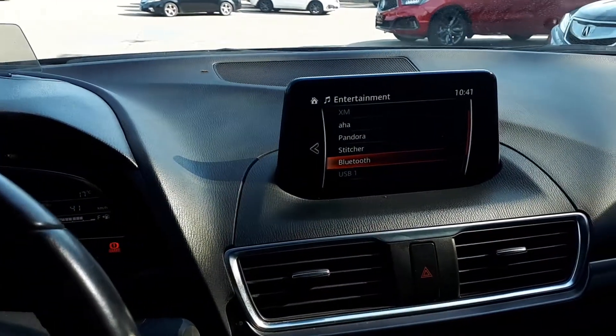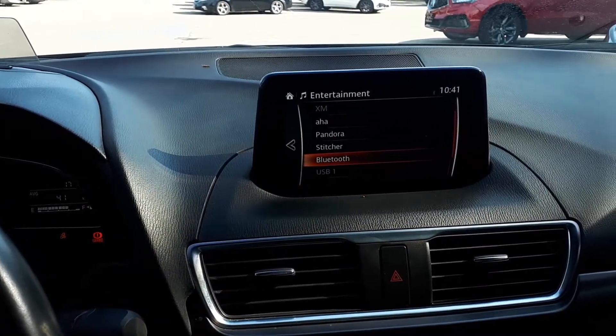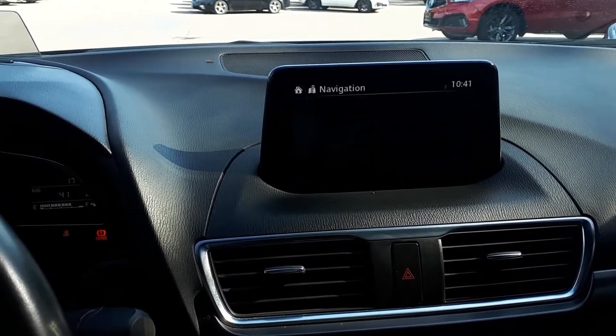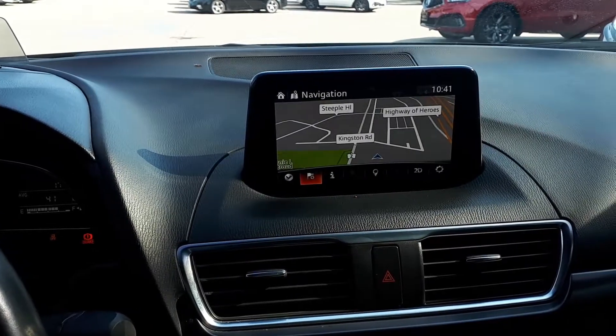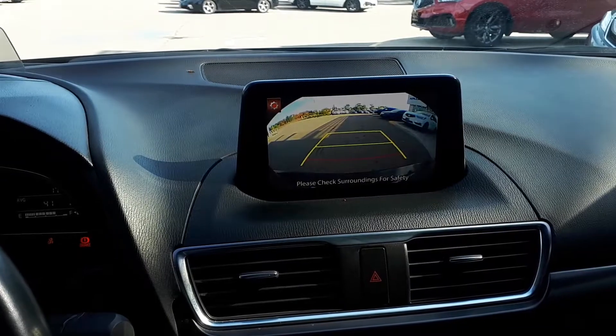It has AM, FM and XM radio, USB and auxiliary inputs, Bluetooth audio. It also has a built-in navigation system, plus a rear view camera.